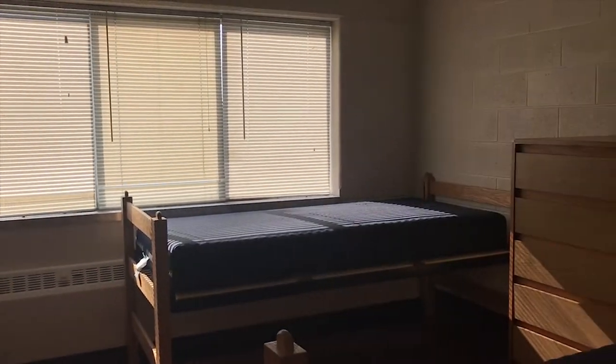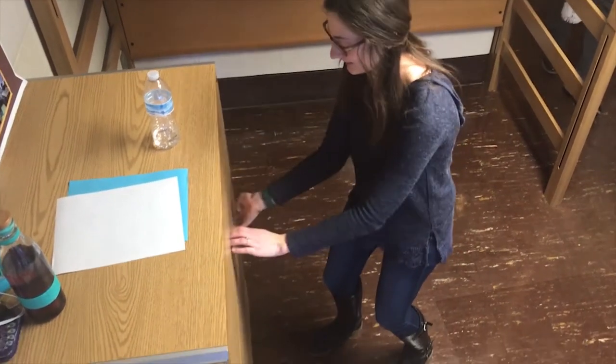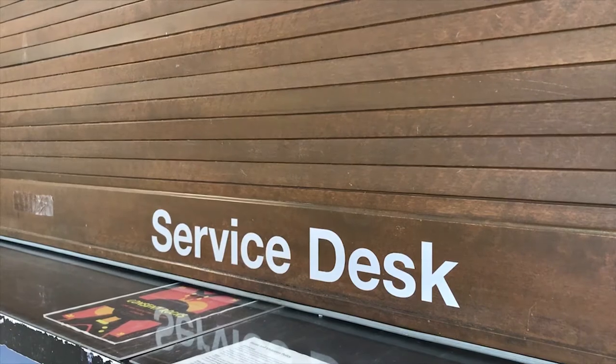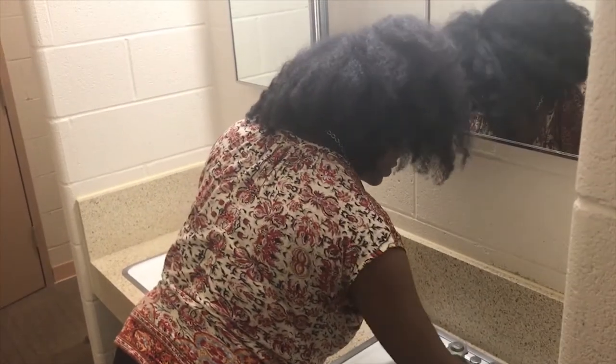Before you can check out, your room must be completely empty and returned to its original setup. Be sure to double-check that all of your drawers are empty and make sure you didn't leave anything behind. Beds must be unlofted. Cleaning supplies will be available at the front desk for you to use. Packing up often takes longer than you think, so leave yourself plenty of time.